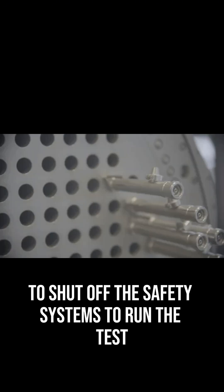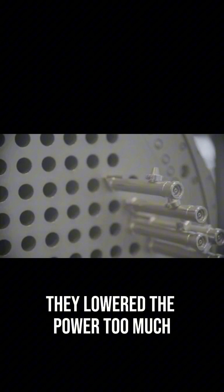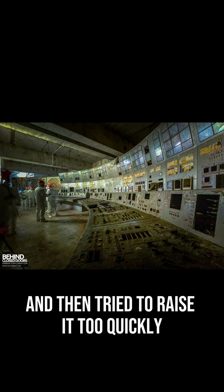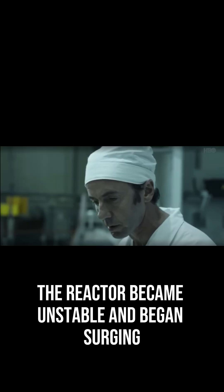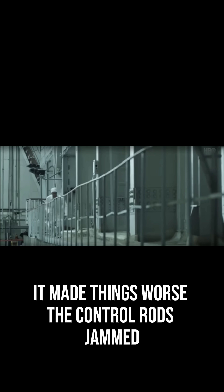They had to shut off the safety systems to run the test. They lowered the power too much and then tried to raise it too quickly. The reactor became unstable and began surging. When they hit the emergency shutdown button, it made things worse.